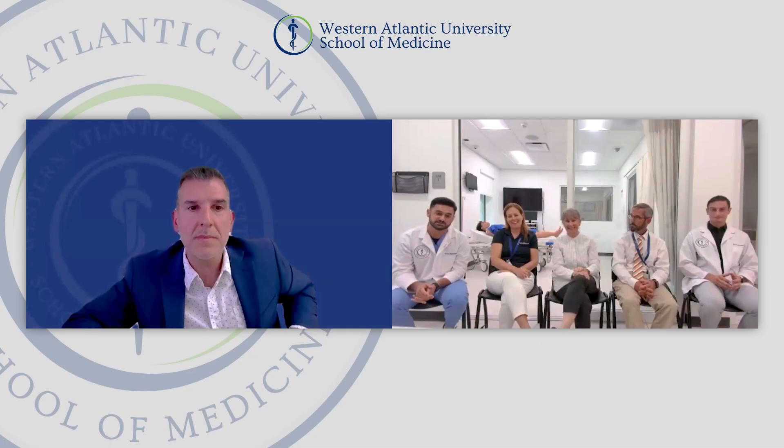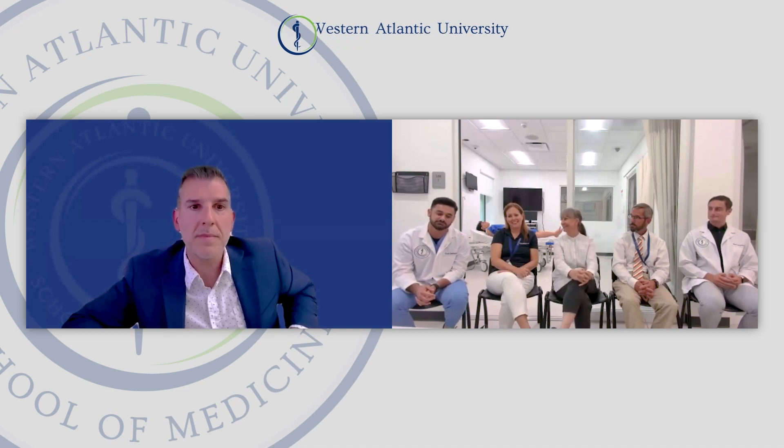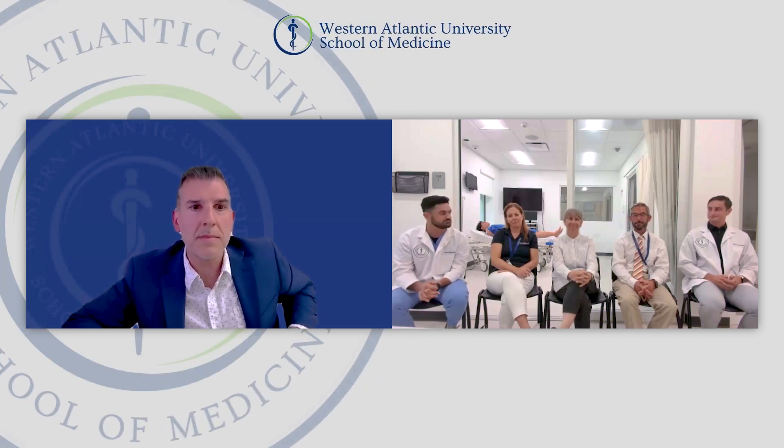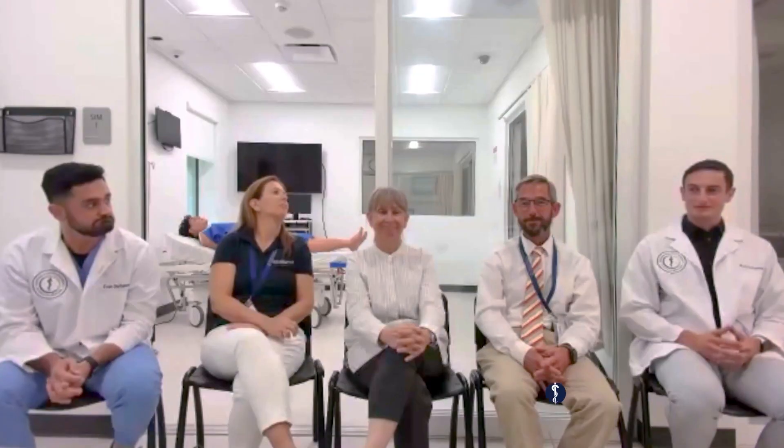As Dr. Welke mentioned, it has tons of practice questions. Preparing for exams, I've done over 7,000 practice questions in the 13 months that I've been here. They're really good resources for information and practice questions — everything you need.